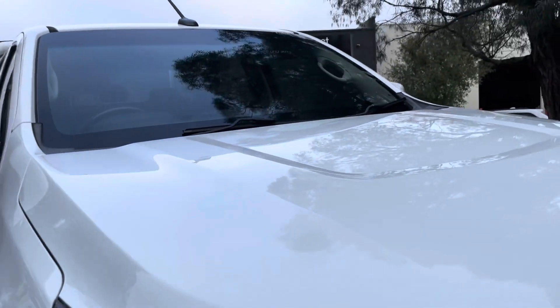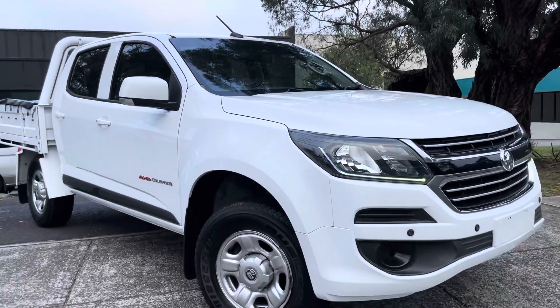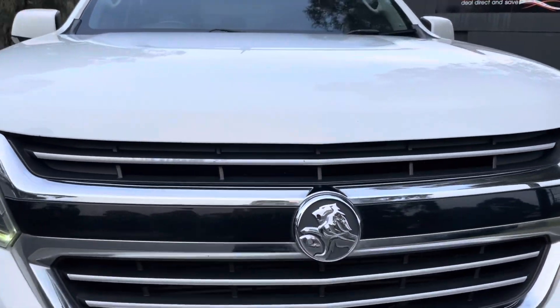We're going to be taking you right through and over each and every one of the panels where you'll get the idea of just how high quality this car is. Just beginning to take you right across that front bonnet there, where you can see it's in good condition the whole way through.